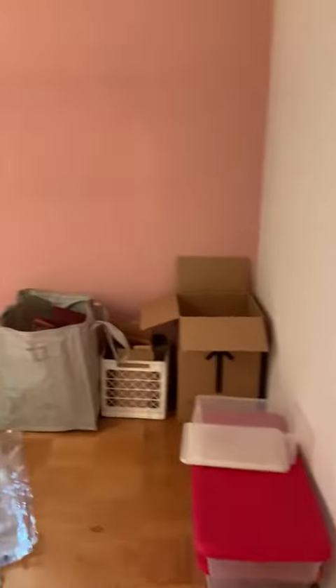And here is bedroom number one. Bedroom number two. Bedroom number three.